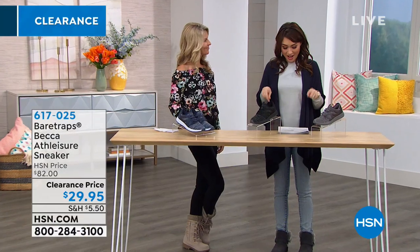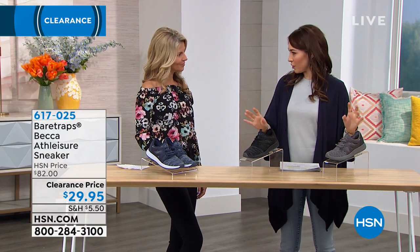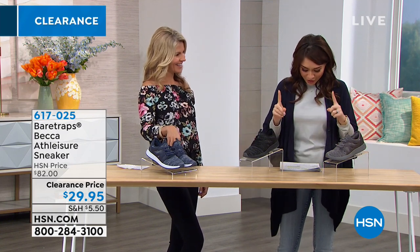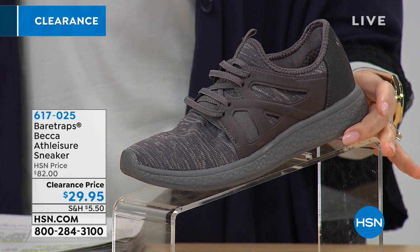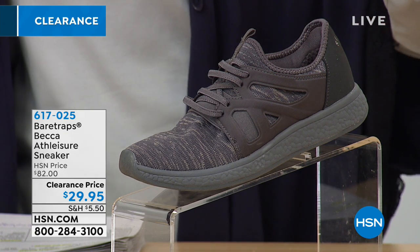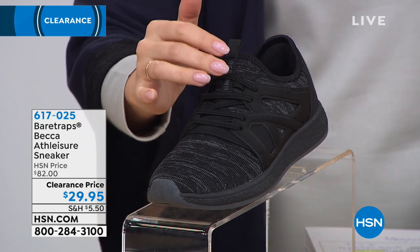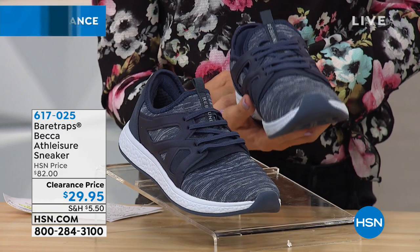Now the Becca — these are sneakers, but more than just a sneaker. 60% off, under $30 for these shoes. Sizing is 6 to 9½ whole and half, then 10, 11, and 12 whole only. Medium or wide width available. The colors are gray, black with gray, and navy with ash — a two-tone look in all three colorways.